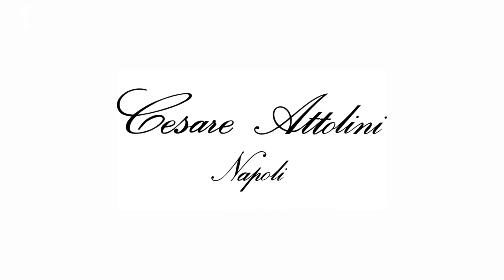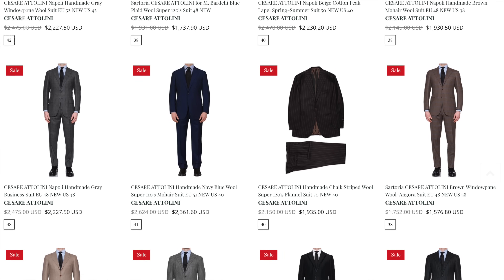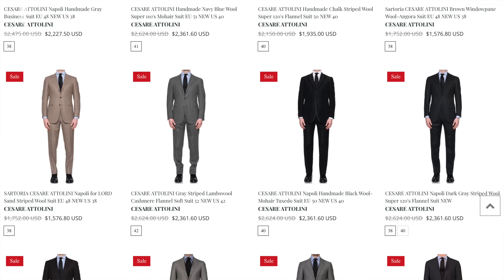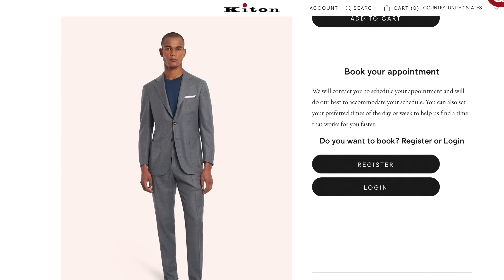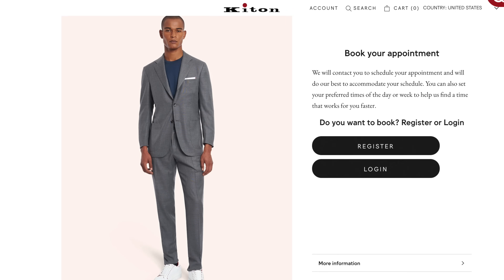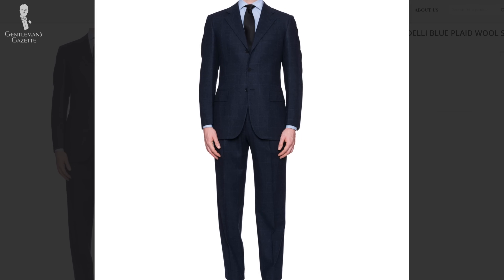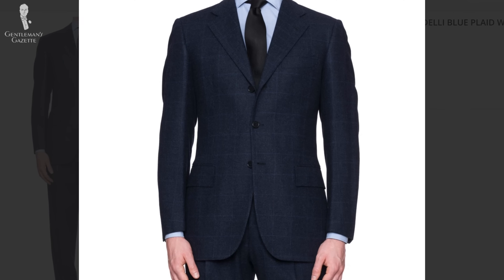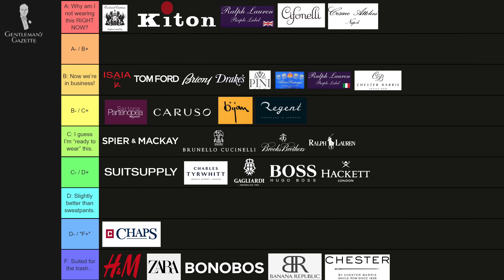Next up are suits from Cesare Attolini. Typically they're mentioned in the same vein as Kiton or Isaia. Attolini, I think, used to work as a head cutter for Kiton and then branched out. If you compare Kiton to Attolini, Kiton has softer fabrics — some say better fabrics — while Attolini has maybe a little more attention to detail and a slightly better construction. They also have a very unique fit and a made-to-measure program, but we're just talking about the ready-to-wear stuff. If you can get your hands on it and it fits, it's definitely an A-grade kind of suit.